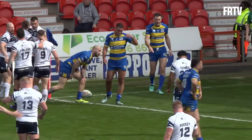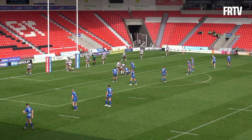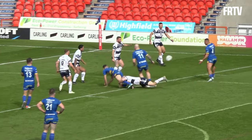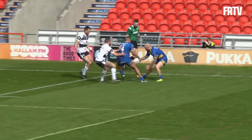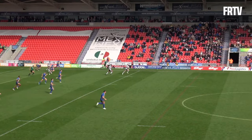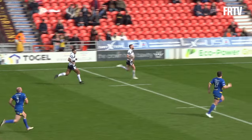Gareth Gale — Doncaster like to do that a lot, the halfbacks run themselves quite often. Here comes Hall on the last tackle, he gets a loose pass away and Riesling doesn't bend his back. The ball's offloaded to Connor Jones and he's going to score his second try of the afternoon!